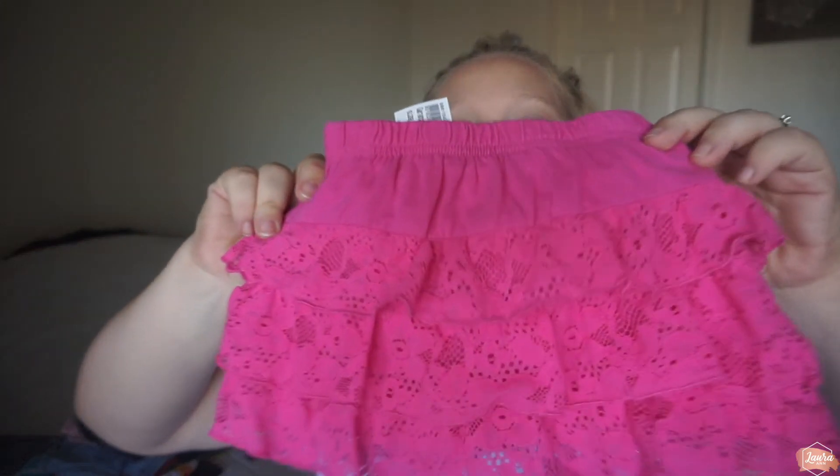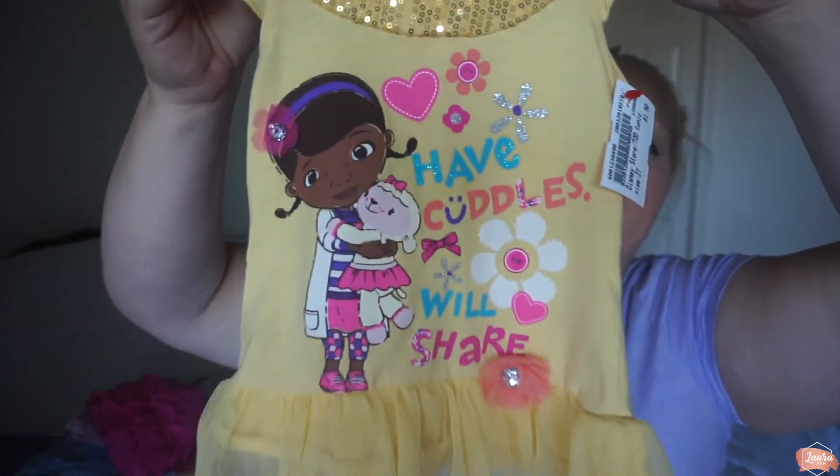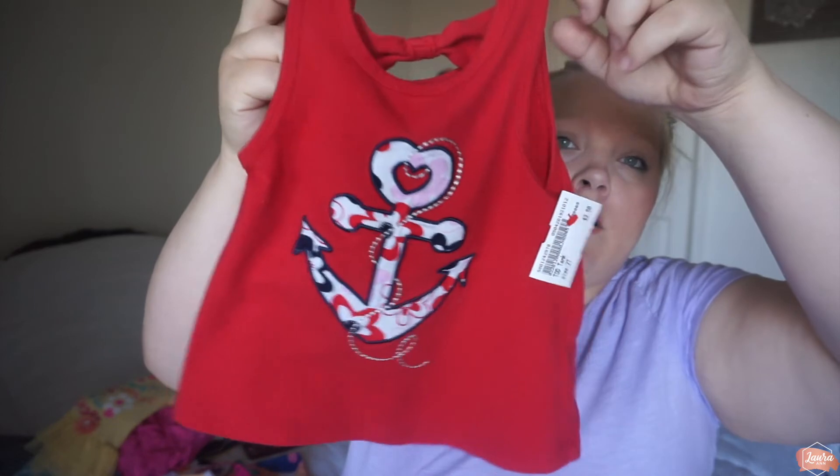I found her a cute pink skirt — $2.50 on a white tag, so 60% off as well. A couple of tank tops I got her aren't really my style but they were red tags and cheap, and kids grow out of clothes so fast that I'm learning it doesn't matter. One I do like because it's Disney — it's Doc McStuffins. It says 'half cuddles will share,' which is a little weirdly worded, but it was $1.50 on a red tag so less than a dollar. The other tank top has an anchor pattern — not really my style, but it was $2.50 on a red tag and it's cute.